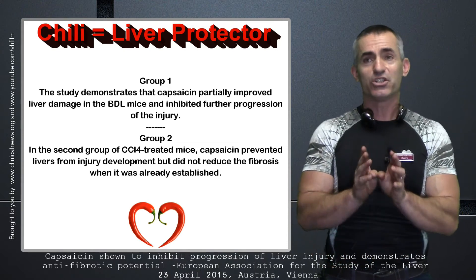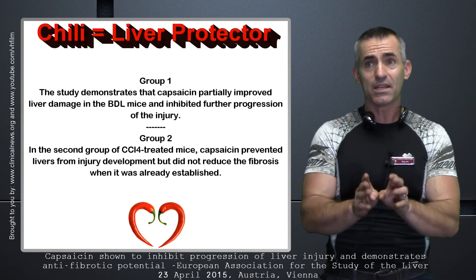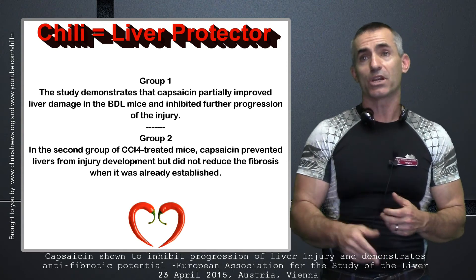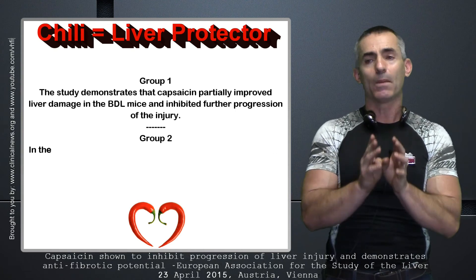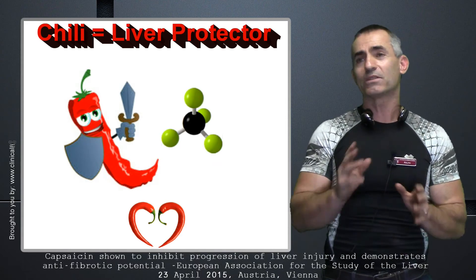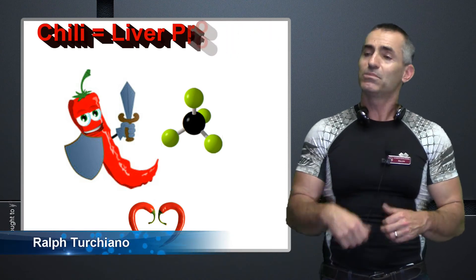Bottom line: chili pepper, or the active compound capsaicin, may be a powerful new tool in protecting people who have concerns about the liver, whether from toxins or other causes. What it comes down to is chili pepper helps reduce the elements which could result in liver fibrosis. Always talk to a medical professional. Chili pepper and capsaicin — a powerful, common, and cheap tool to protect the liver, available just about everywhere.